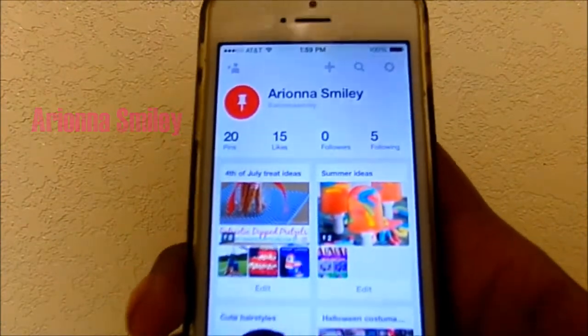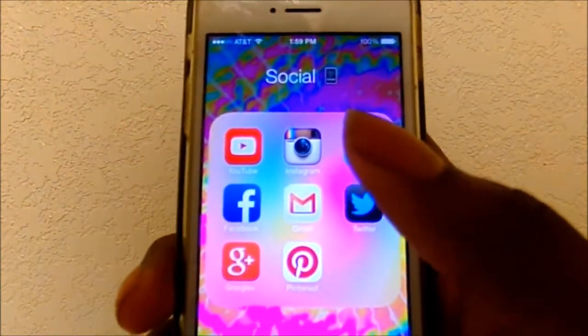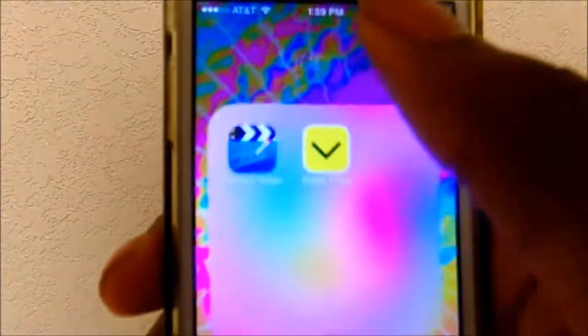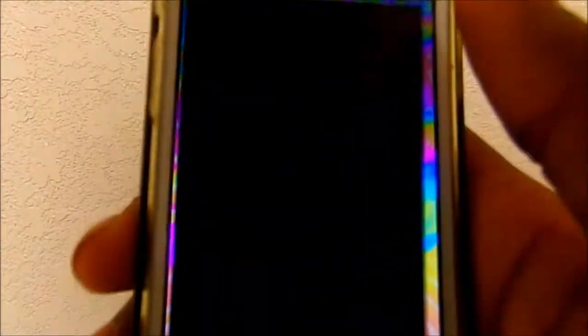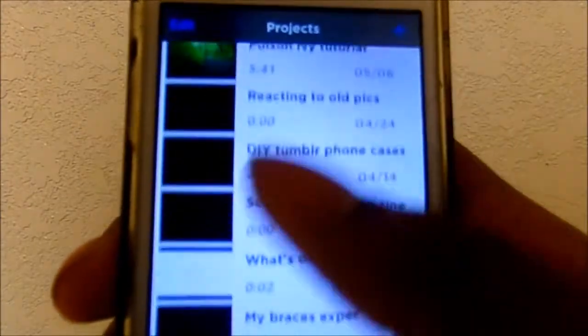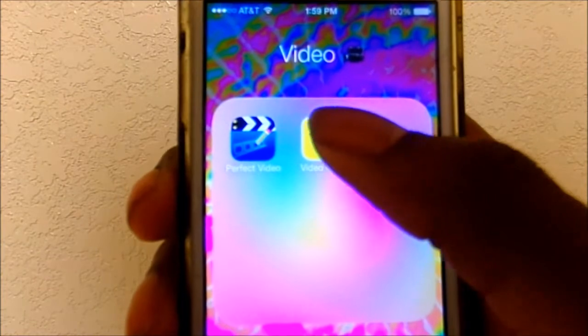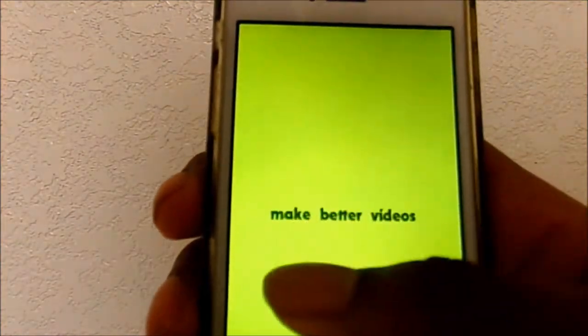The next folder is called 'Video' and my first app is Perfect Video, which I use to edit my YouTube videos. I also have an app called Video Clips that I use for my YouTube videos as well.